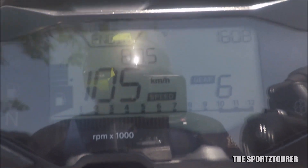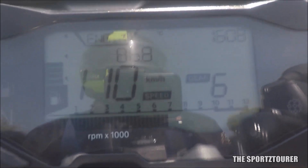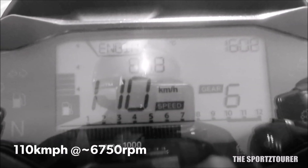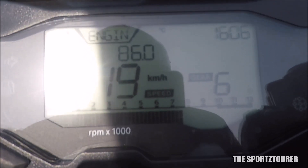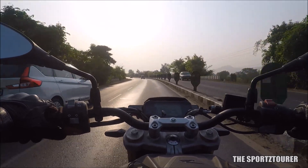As you approach 7000 RPM, the 310R takes you to 110 kilometers per hour. This is where the wind starts to bother you and you can also feel the buzz on the fuel tank. But the power surge continues, which will take you to undisclosable speeds, which I won't be cruising at as you approach the top speed territory.